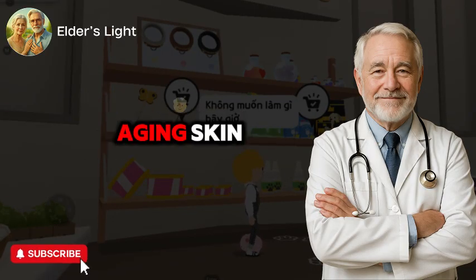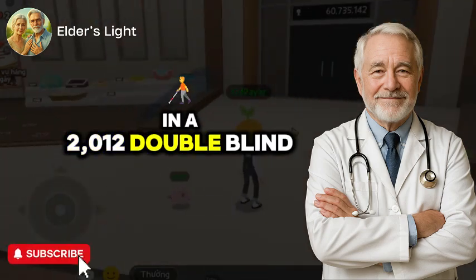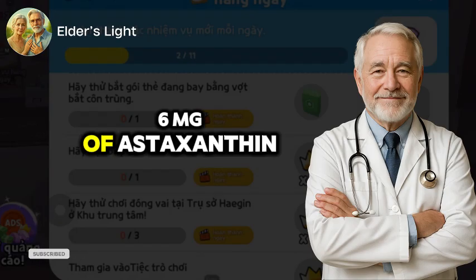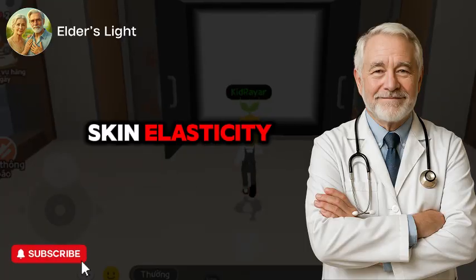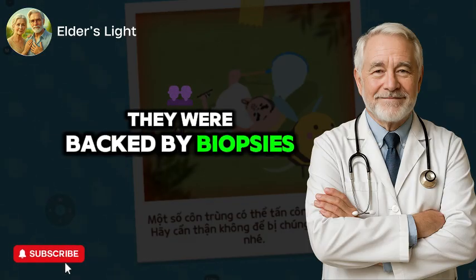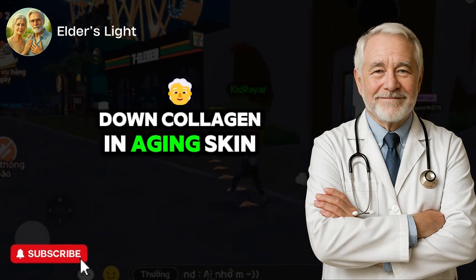But perhaps most relevant to aging skin is astaxanthin's effect on inflammation and collagen degradation. In a 2012 double-blind, placebo-controlled study published in Acta Biochimica Polonica, women who supplemented with 6 mg of astaxanthin daily for 8 weeks showed significant improvements in skin elasticity, moisture retention, and reduction in age spots. These changes were backed by biopsies showing lower levels of matrix metalloproteinases (MMPs), enzymes that break down collagen in aging skin.